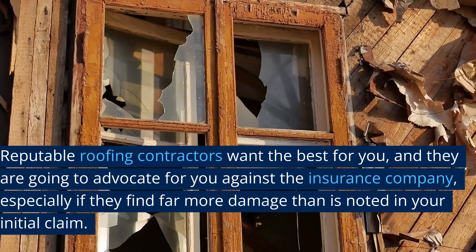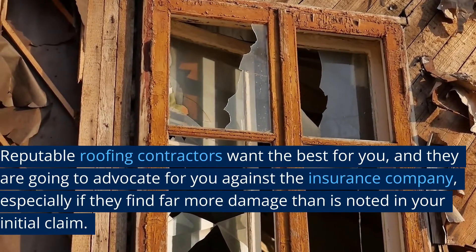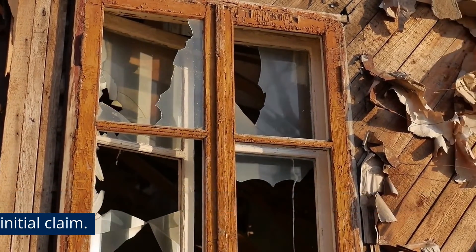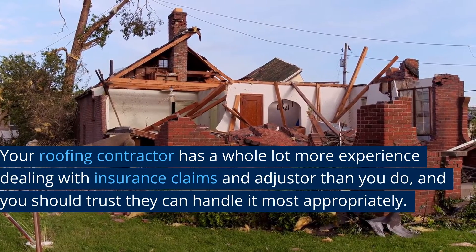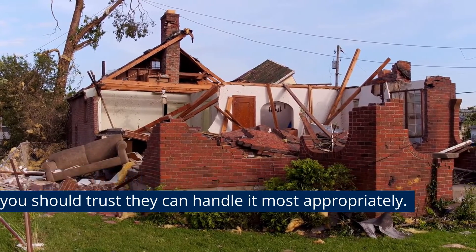Reputable roofing contractors want the best for you, and they are going to advocate for you against the insurance company, especially if they find far more damage than is noted in your initial claim. Your roofing contractor has a whole lot more experience dealing with insurance claims and adjusters than you do, and you should trust they can handle it most appropriately.